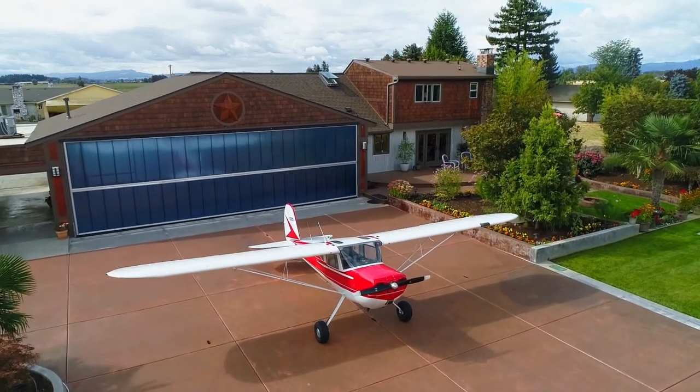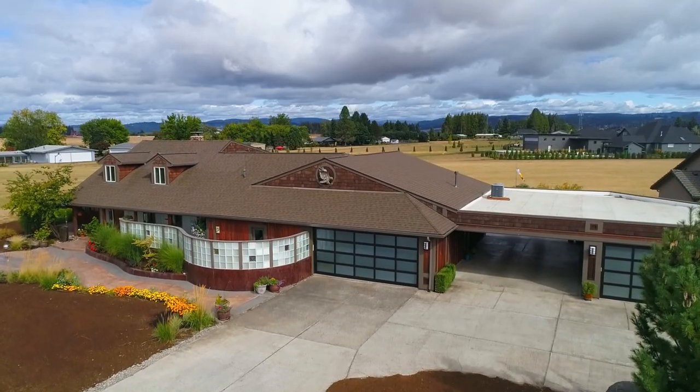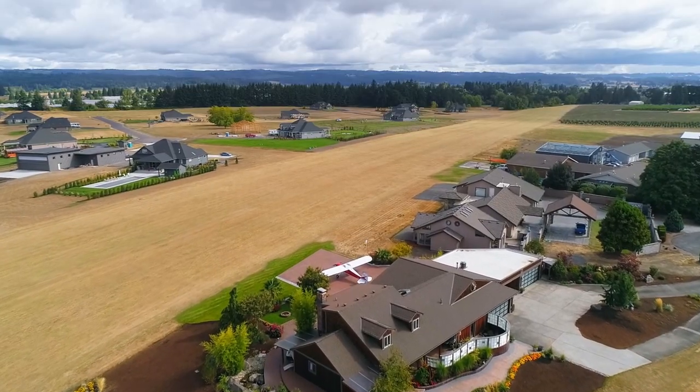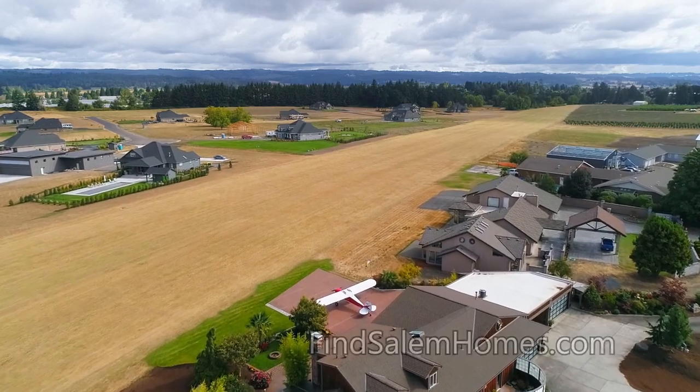Living here in this private community with experienced pilots, you're also close to the Pumpkin Ridge Golf Club and wineries. Yet it's also convenient to downtown Portland, Hillsboro, Intel, and Nike.